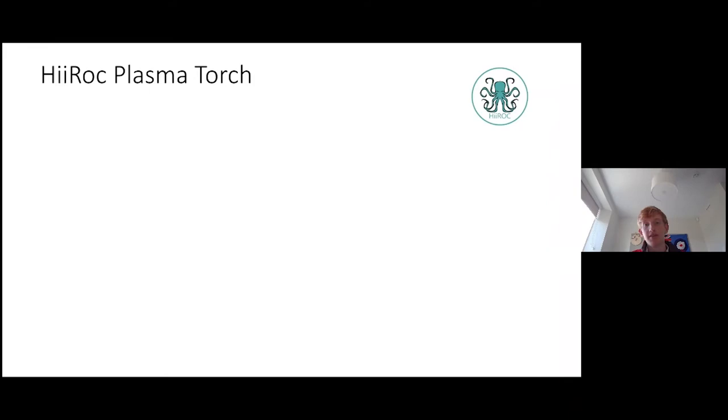However, the recently developed Hyrock torch is engineered to have ultra-high thermal efficiency — over 95% — which allows it to efficiently operate at high enough current to allow full dissociation of the methane. How does it achieve this? It's quite a complex process, at least for me to understand.